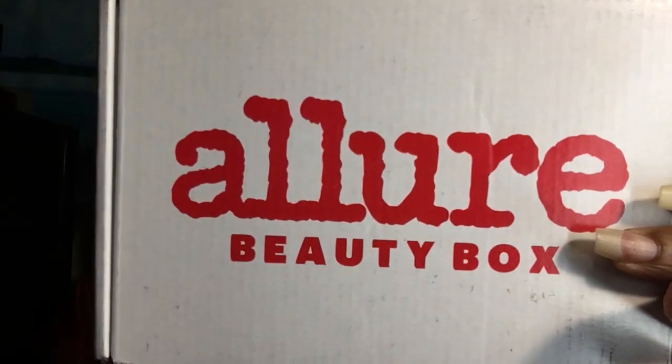Hello everyone, my name is Theressa and on this channel I do subscription unboxings which can consist of makeup, skin care, body care, candles, fragrances, and every so often you'll see me do a lifestyle box. But today's video is the Allure Beauty Box.